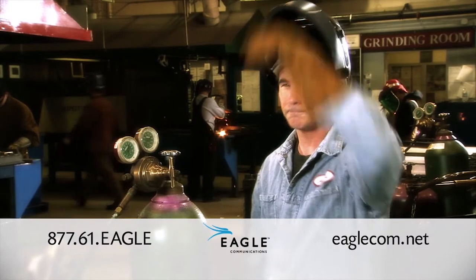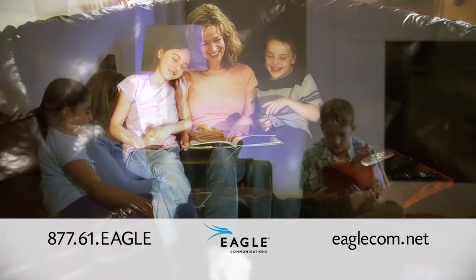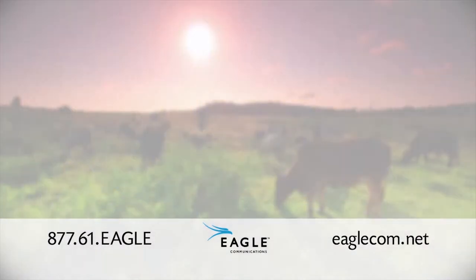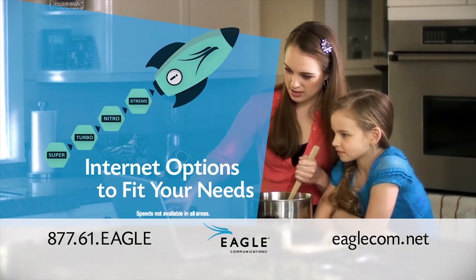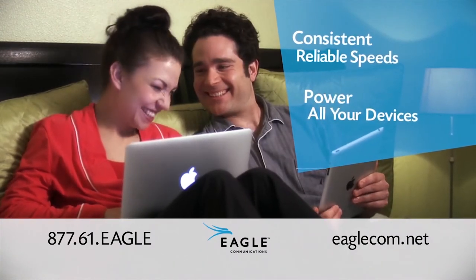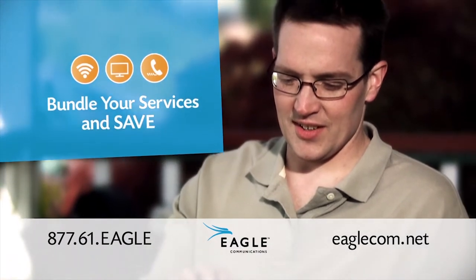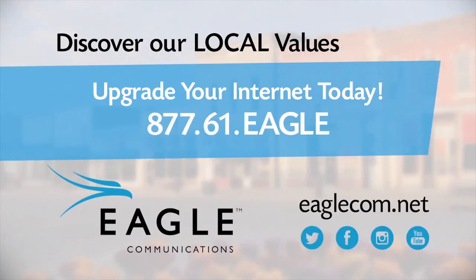Around here, we believe in local values like hard work, family time, or a fair price on reliable internet from a local company. That's why Eagle Communications delivers great local values, like a range of internet options to fit your family's needs — fast and consistent enough to power everyone's devices at once, all at reasonable prices we're proud to offer our friends and neighbors. Ready for better internet? Give us a call or visit eaglecom.net and discover our local values today.